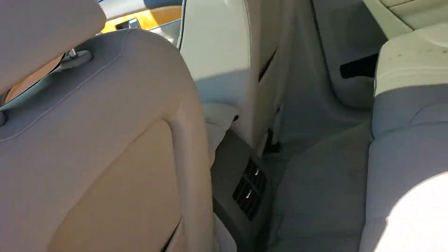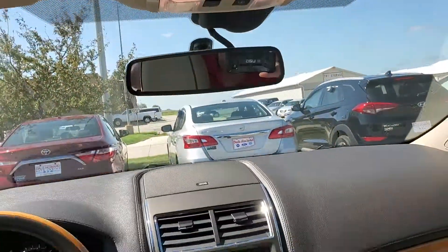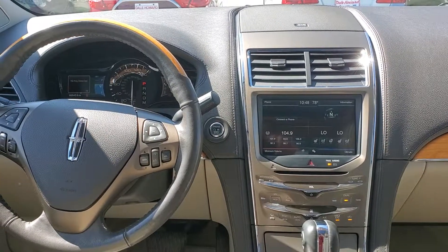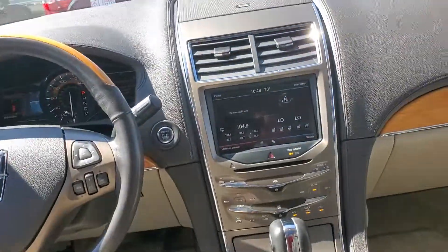It is leather with dual sunroofs — only the front opens. You do have Bluetooth, heated and cooled seats, as well as a heated steering wheel. You do have memory seats, a CD player, and so much more.